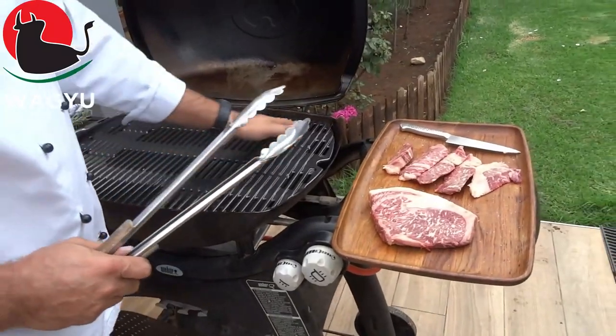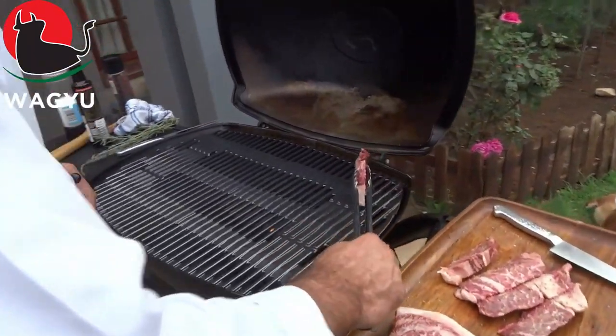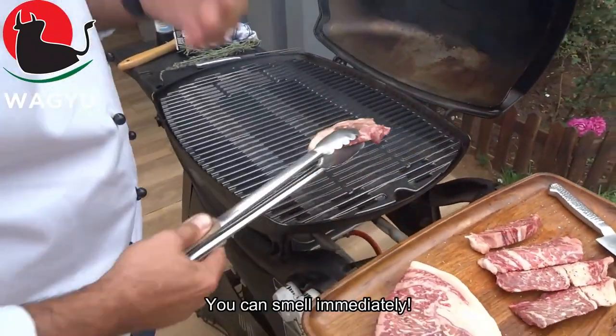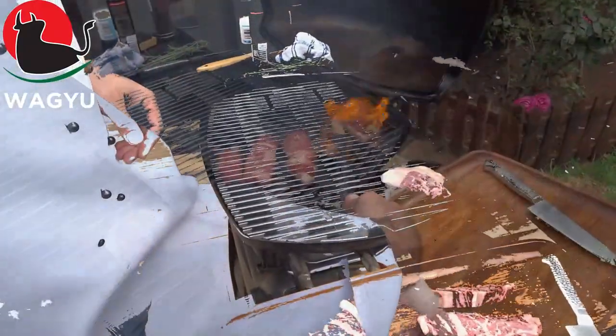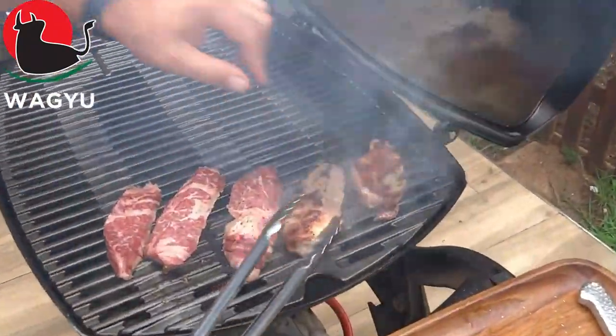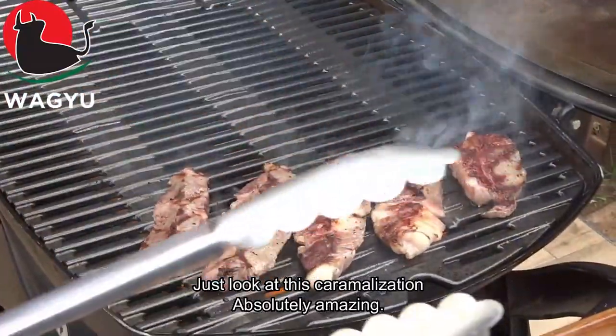Nice and hot — you can even use that part here. You can smell it immediately. You can see the caramelization — absolutely amazing.